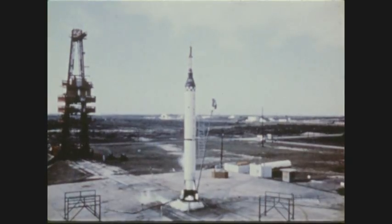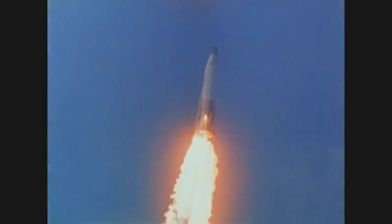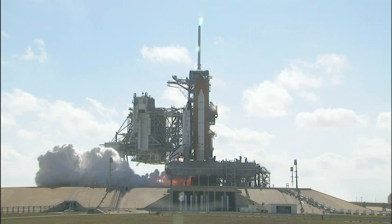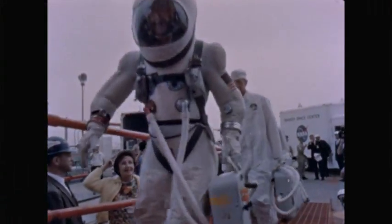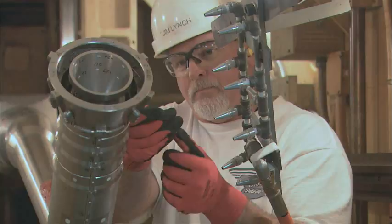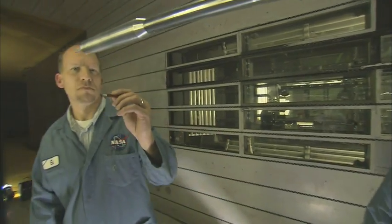Spaceflight is not easy — there are many obstacles to overcome. All systems of a space vehicle must work together perfectly in an unforgiving environment that doesn't allow for errors. A spacecraft must travel over 30 times the speed of sound to escape Earth's gravity. It must endure extreme temperatures, pressures, and vibrations. For a ship that carries a crew, it must get human beings into space and return them safe.